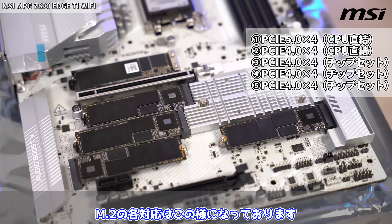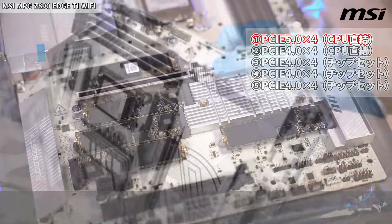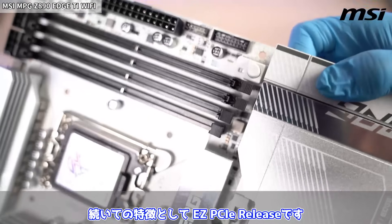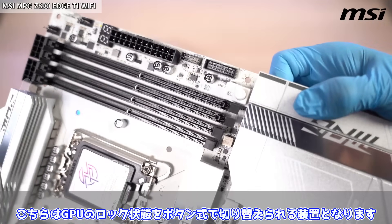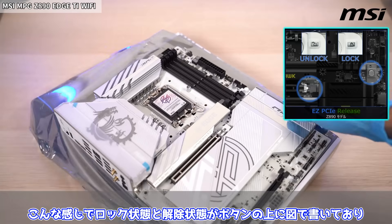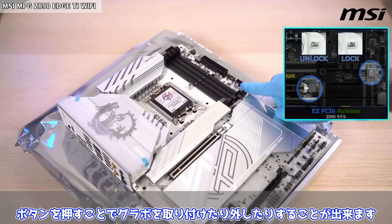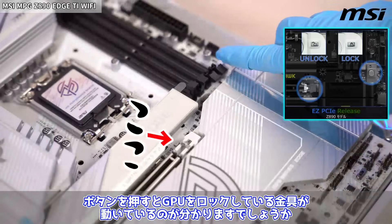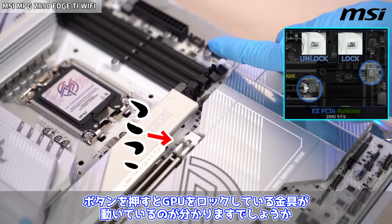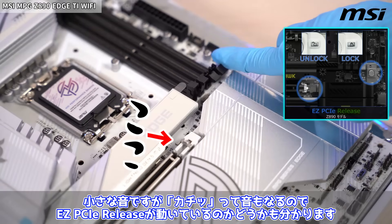M.2の各対応はこのようになっております。一番目のみPCIe Gen 5対応となっており、他は全部PCIe Gen 4となります。続いての特徴としてAG PCIeリリースです。こちらはGPUのロック状態をボタン式で切り替えられる装置となります。ロック状態と解除状態がボタンの上に図で書いており、ボタンを押すことでグラボを取り付けたり外したりすることができます。ボタンを押すとGPUをロックしている金具が動いており、カチッて音も鳴るのでAG PCIeリリースが動いているかどうかもわかります。